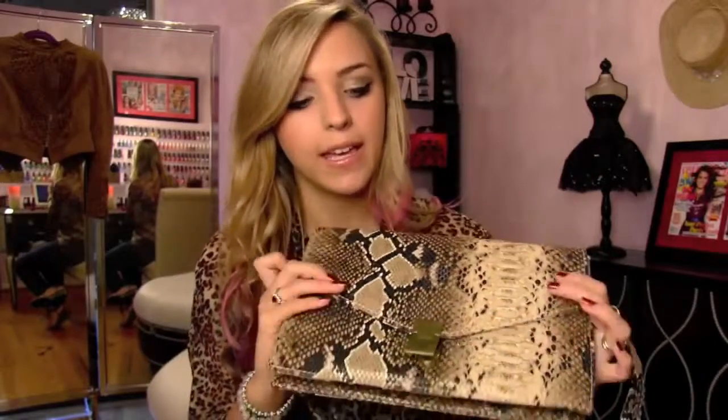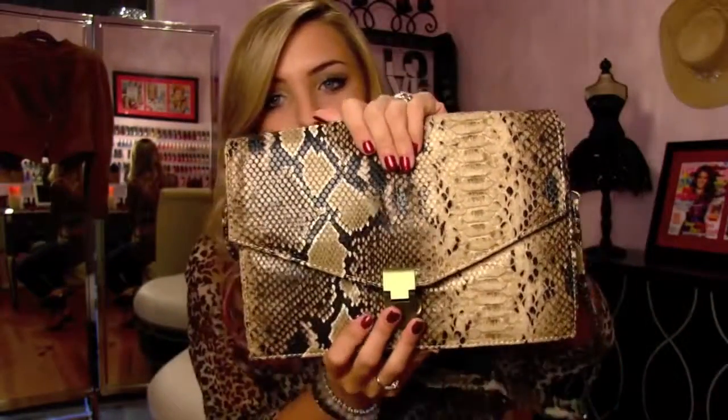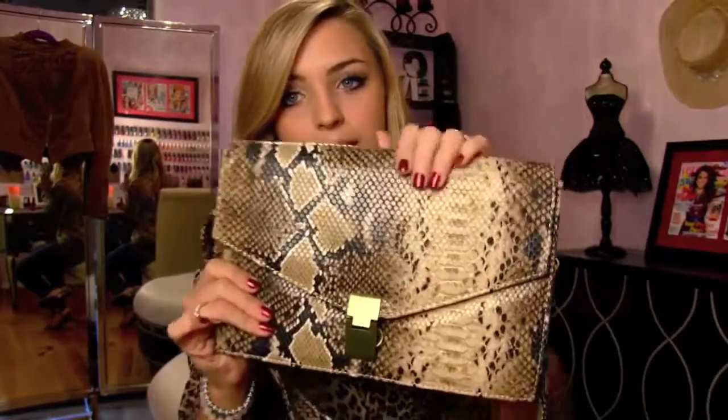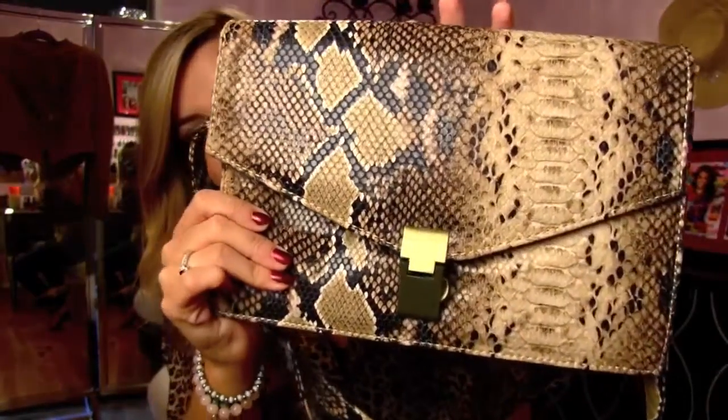Of course this is not real snake skin — this is faux, it's fake. This is actually from Charming Charlie's and it was like $20. It's a big envelope clutch, which was so in for the summertime, and I think it's really going to transition well into fall and winter because of that snake skin print. I love all the colors in here — some really pretty browns and beiges and white and black — so it's very neutral but it adds a pop because of the different texture, and I think texture is always a huge thing for fall.